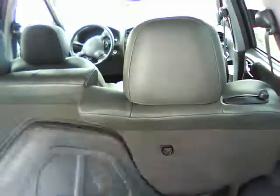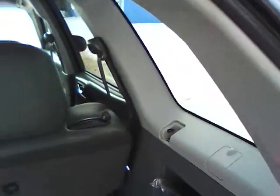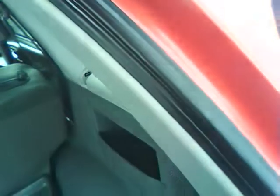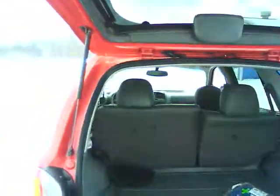Everything's good. It's got the Santa Fe insert on the back and first aid kit and all the books. It's pretty clean. I think I'm going to sell it for the right price.